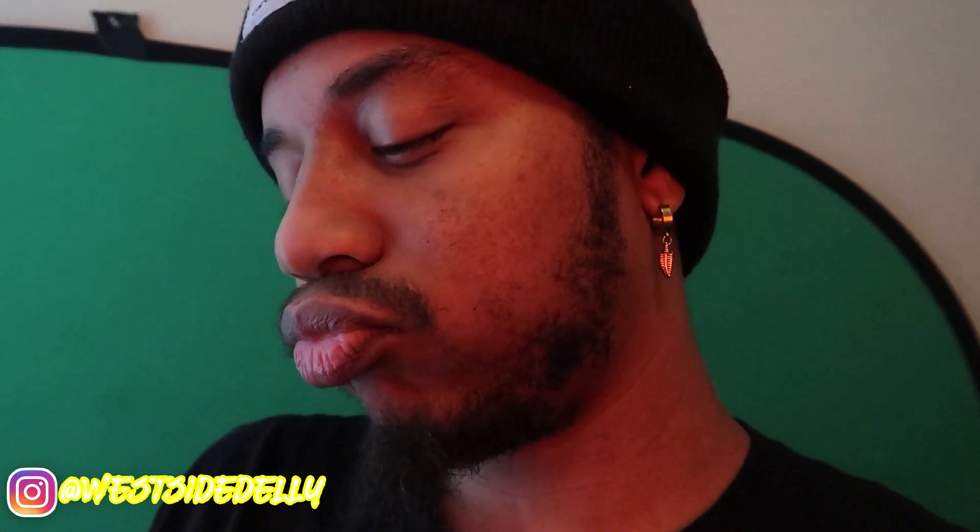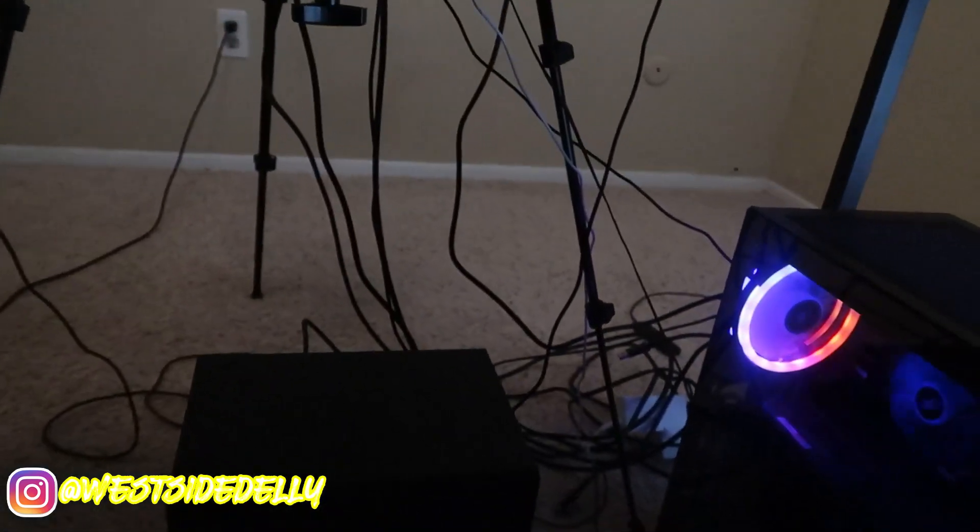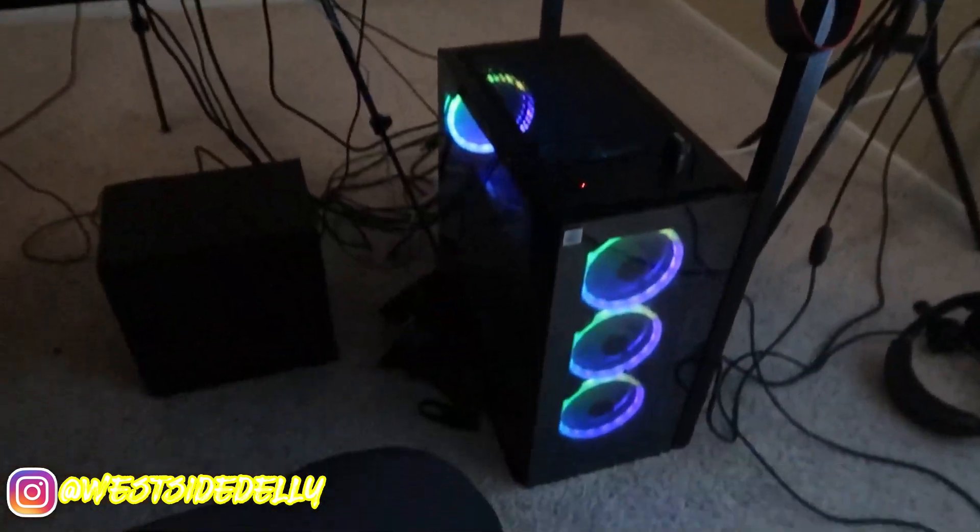I've got AKG headphones — I've been using those for a couple months with this new setup. They're only about $50. For speakers, I've got a left and right speaker plus a subwoofer — those were $100. They go hard.